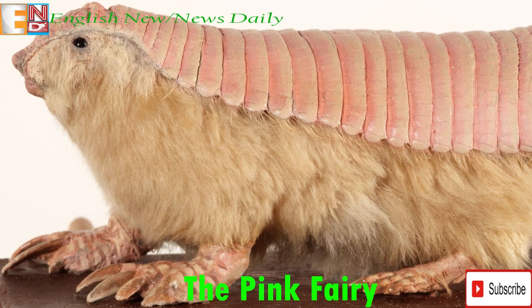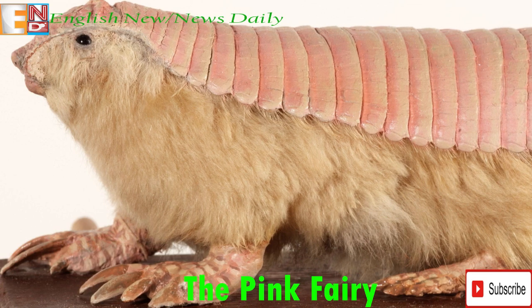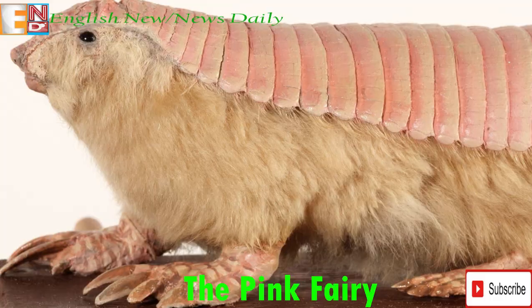Similar to other fossorial species, the Pink Fairy Armadillo has claws on its front legs used for digging, a fusiform body shape, and minimal eye size. It also has a carapace, or protective shell.